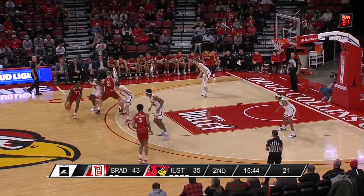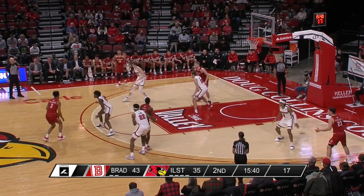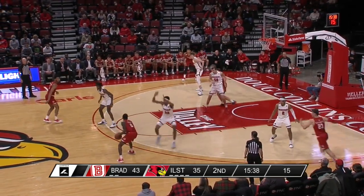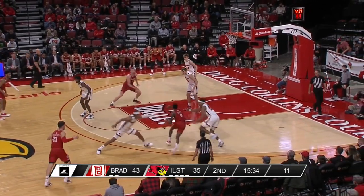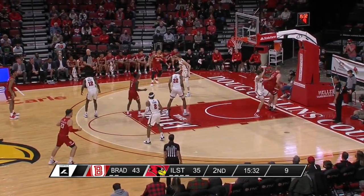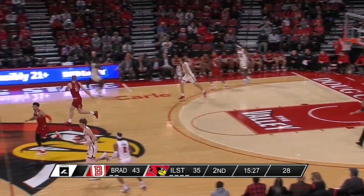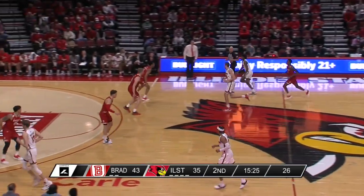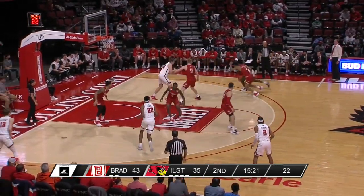In the early going for Bradley it was three-point shooting, and now at nine for 24 they've cooled off significantly. Illinois State seems to have found something that's worked on the perimeter — putting Kendall Lewis on Terry Roberts and using that size we talked about in the open. Kendall Lewis making an impact on the defensive end as Roberts is stuck at 14 points.